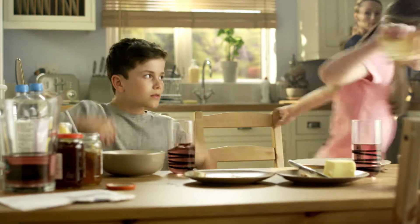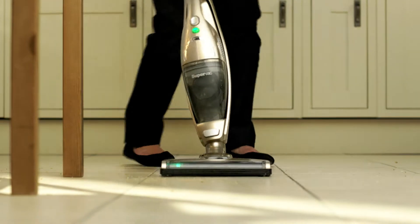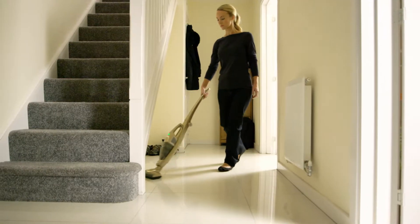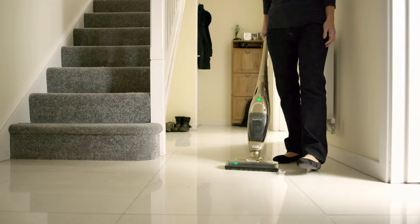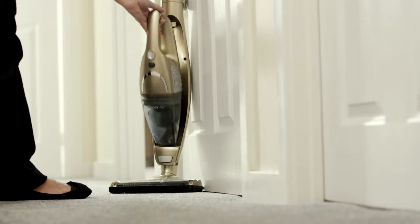Everyday life can be messy, so Morphy Richards designed the Cordless SuperVac that's now even better for the quick daily cleans around the home. Less than half the weight of our Corded Upright, it's our most powerful cordless vacuum cleaner. With two power settings, the Cordless SuperVac now runs even longer from one charge, enough to clean the whole house.